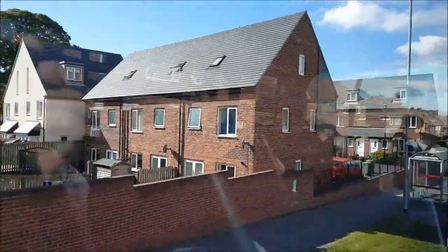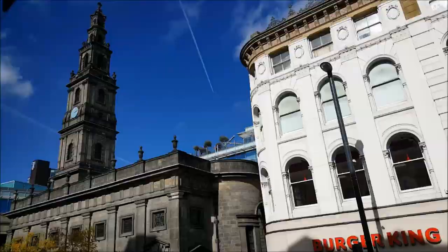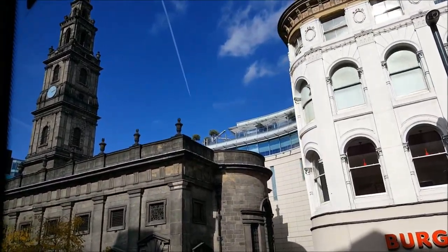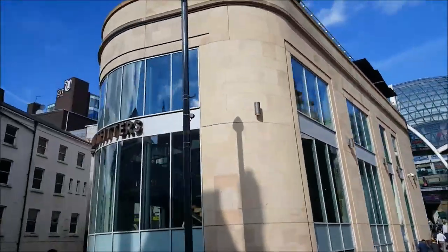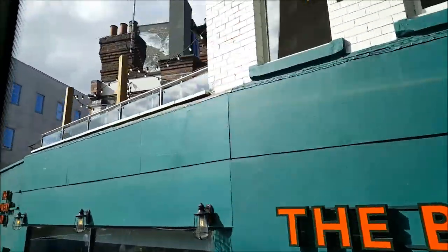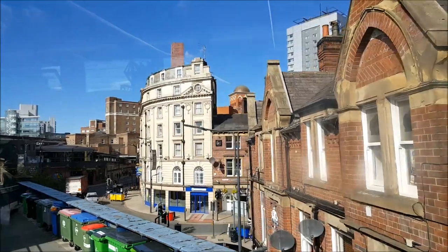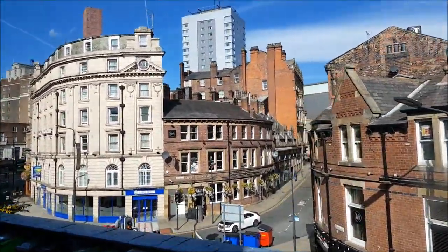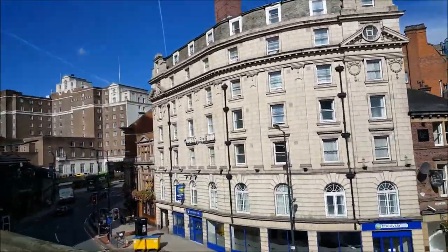I did get some footage of the poorer side of Gipton but unfortunately I lost it, somehow along with my footage of Hare Hills. And here we are now travelling towards Leeds city train station. You can also see some of the hotels in the distance there, and we're just coming into the train station.